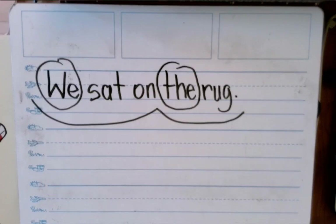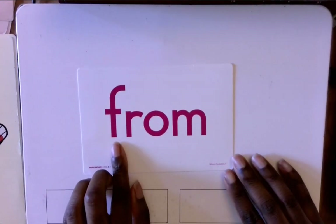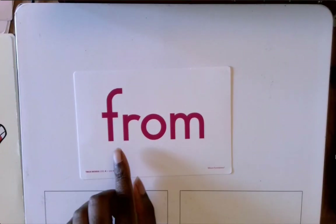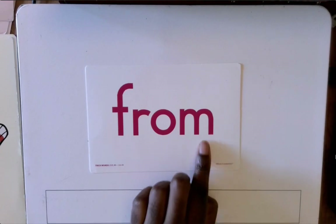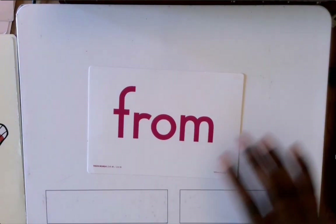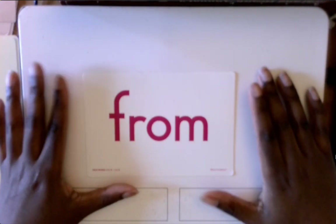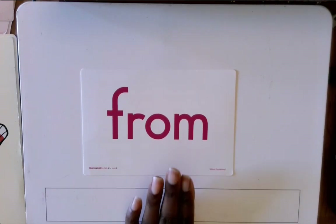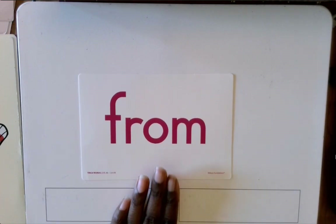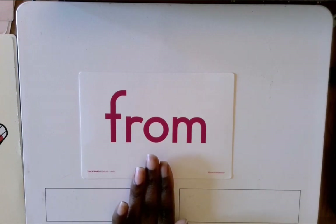Now we're only going to do one sentence of that because I want to talk about our new trick word for today. Here is our new trick word: F-R-O-M — from. Please remember to practice this trick word because we do not tap out trick words. We have to recognize them and remember what they look like so we can read them in sentences. I'm going to use this word in a sentence with you guys to show one of the ways we can use it.